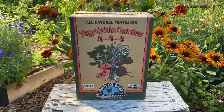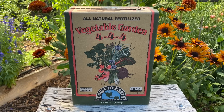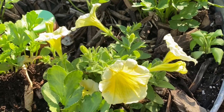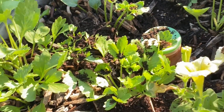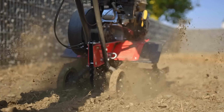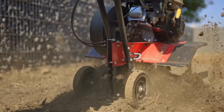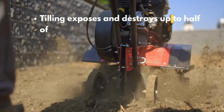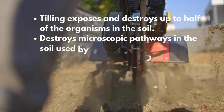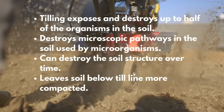Worm castings have powerful nutrients with minerals and good microorganisms, and they help improve pest and disease resistance. Those castings can be left in the bins or spread around your bed. You can also add worm castings at the beginning of each season. Based on what your soil needs, you may need to add other forms of fertilizer — always choose organic amendments, as they feed the soil and then the soil feeds your plants. Avoid over-reliance on fertilizer; compost and worm castings are preferable. Avoid tilling: tilling can expose and destroy up to half of the organisms in the soil, destroy microscopic pathways used by microorganisms, ruin your soil structure, and leave soil below the till line more compacted.